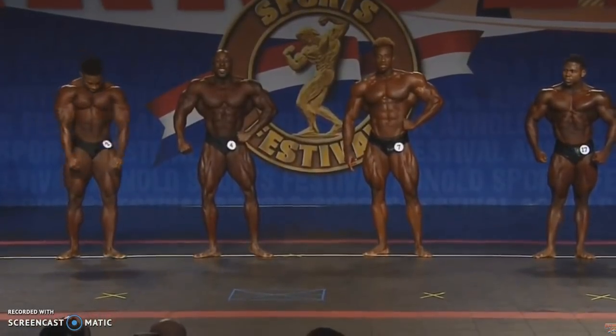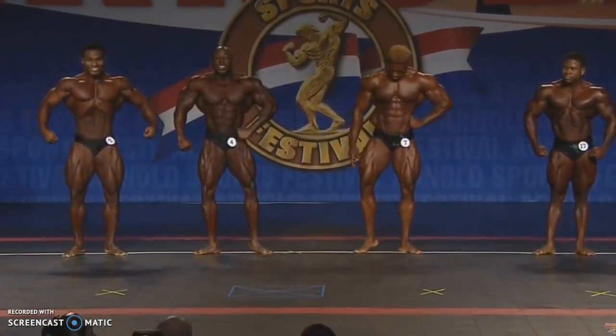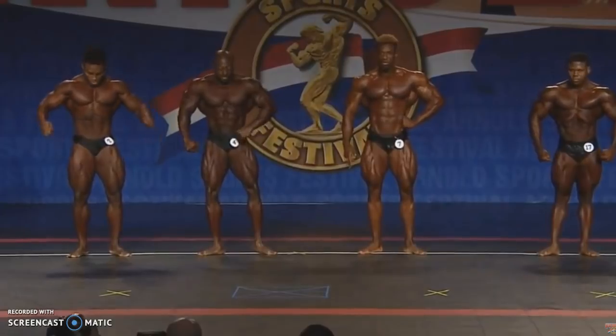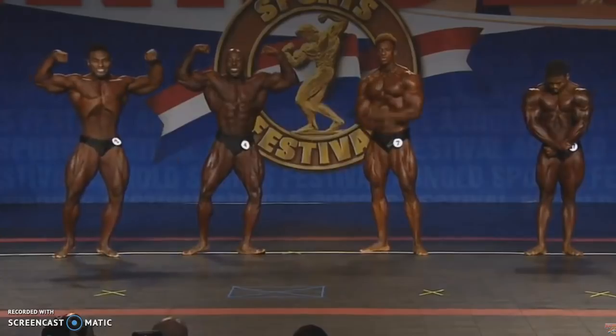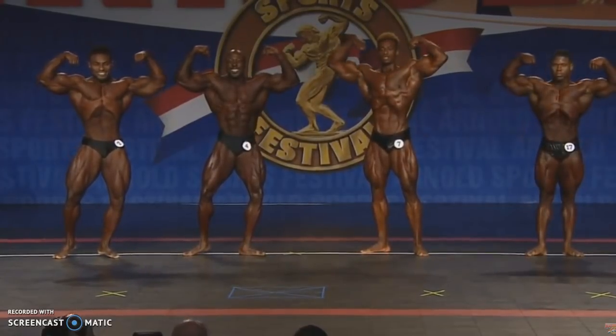Everybody can see this is the top 4. Vastly is not in the top 4. Danny Hester did not even compete — he did not even show up. I had no idea he wasn't going to compete, although someone told me in the comment section, but nobody really knew this.